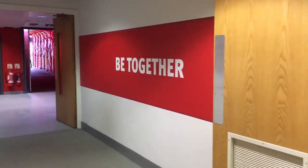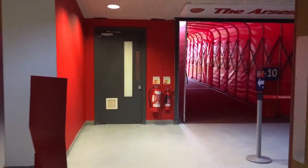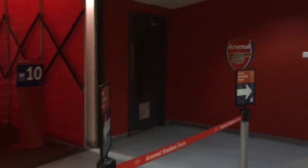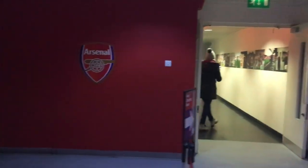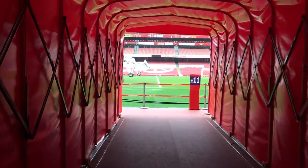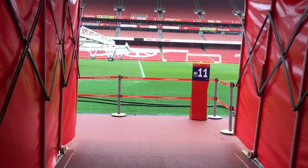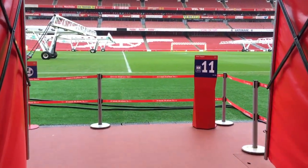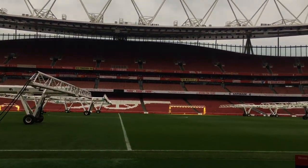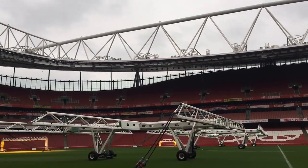Now it's time to make our way out of the home changing room, just as the Arsenal players would on a match day, heading towards the tunnel. To the right the away team would also be making their way out as both teams head towards the pitch together. I say this on every tour I do, but it's always by far my favorite part — and what a feeling stepping out onto the pitch at the Emirates. I can only imagine what the players must feel on a match day with the pressure and the cheering fans.